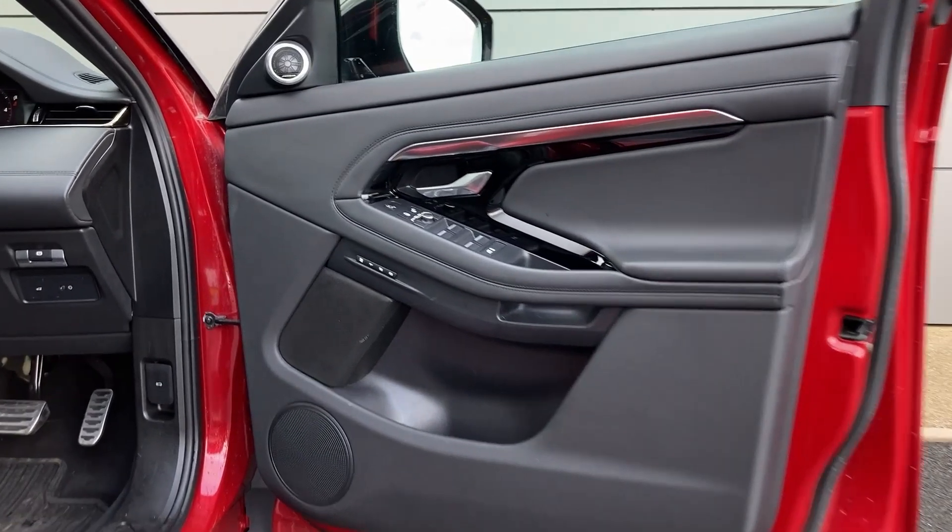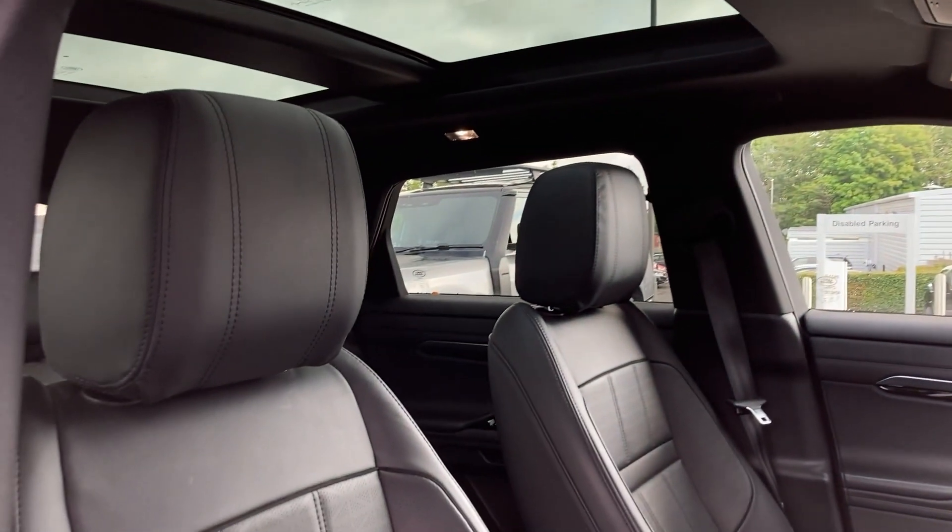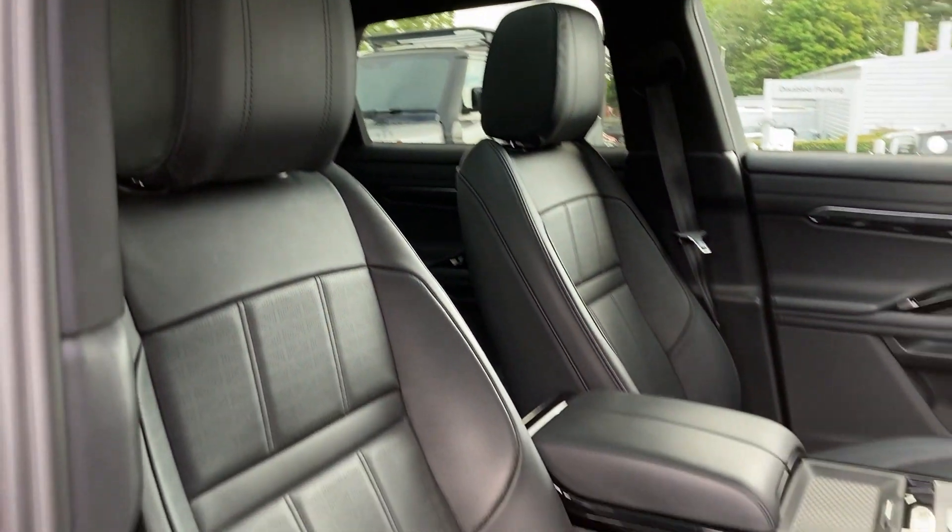As we enter into the front of the cabin, we can see the memory seat buttons with the Meridian sound system badge on the door card, and the heated front seats, which are in fantastic condition.